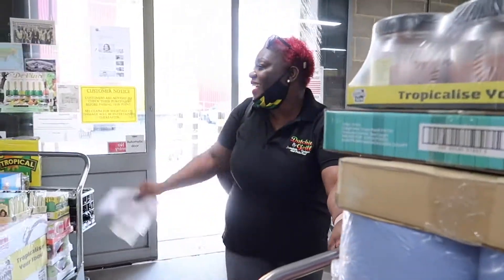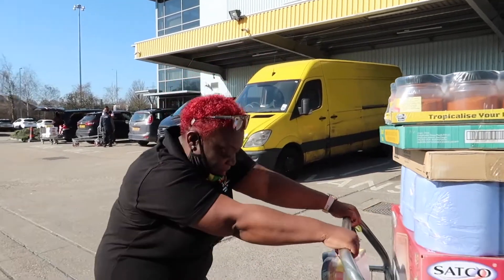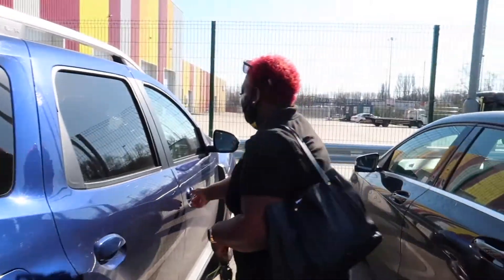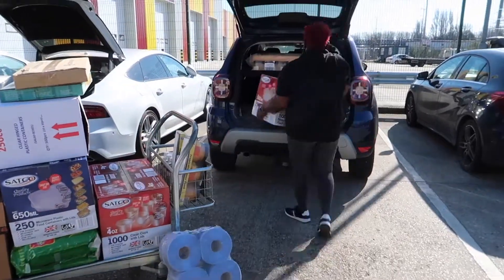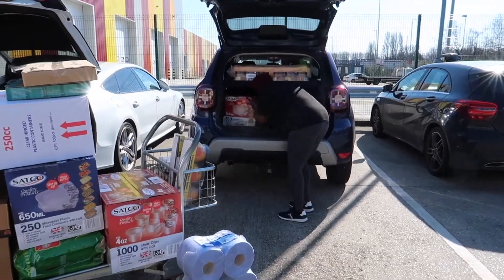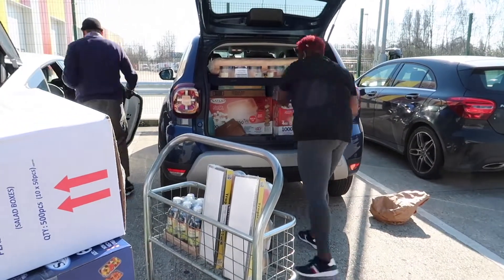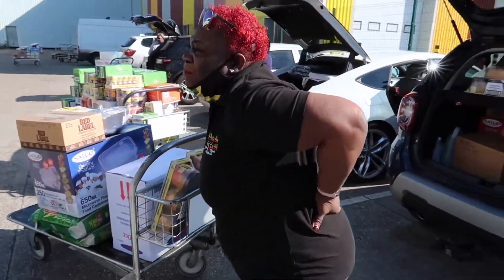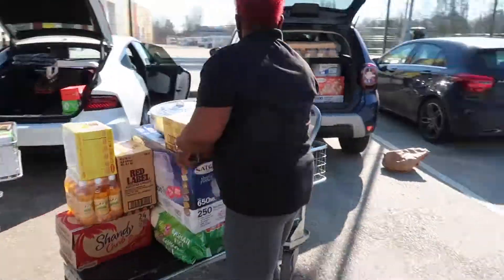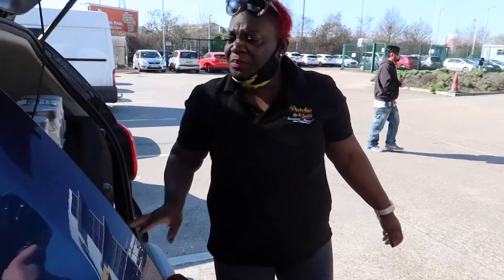Pull my trolley out — there we go, bye bye! It's going straight to the wagon. Let's hope it can fit, let's put my back into it. So when you see me come to the restaurant and I'm like 'oh my gosh my back' — yes, this is it. Trying to get as much as I can into the boot.